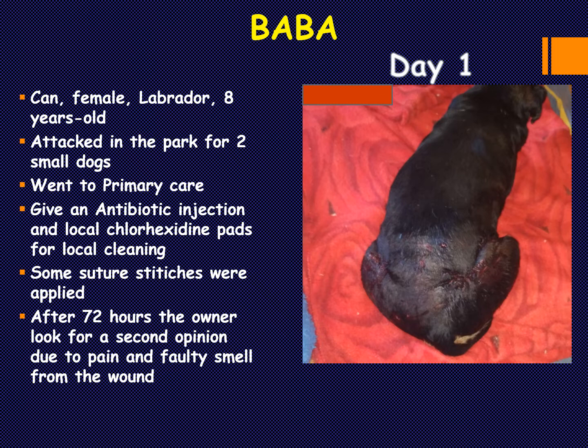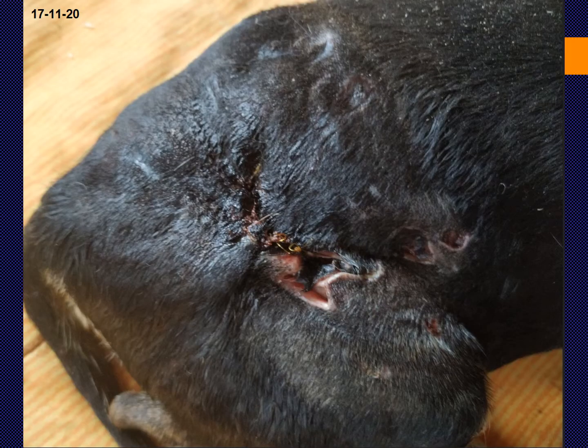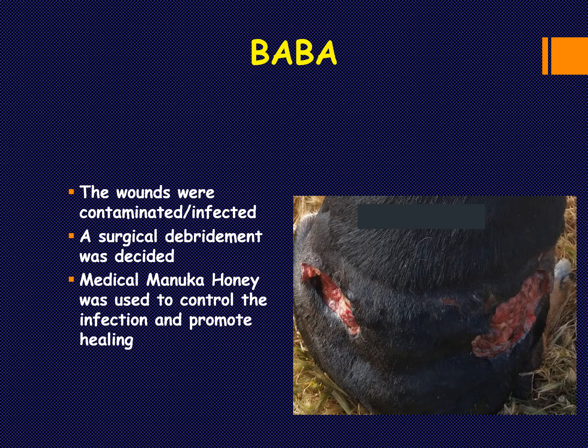Baba was showing signs of decompensation and a lot of pain, so the owner came for a second opinion. On exam it was very clear the wound was not healing and the sutures were no longer visible. The wound was all contaminated and infected; there was a degree of necrosis — some tissue was not viable. Removing the sutures proved the skin in certain areas was completely non-vital and had to be removed. We decided to do a surgical debridement. Euthanasia was discussed, and we also put on the table the use of Manuka honey. The client agreed to give it a try.